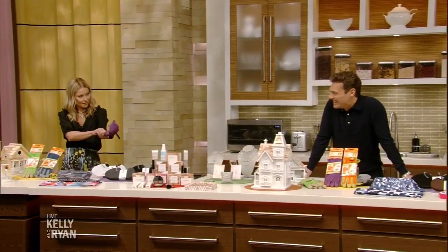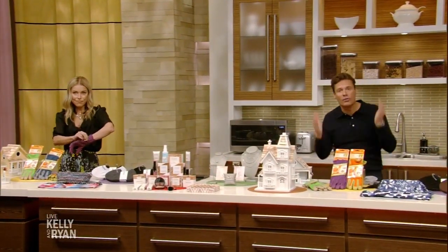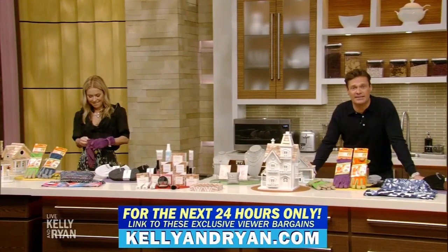For the next 24 hours, all of our bargains are at least 50% off, so watch your screen for pricing. Let's get shopping with Monica. Springing into summer with these bargains — yes, all for spring and summer, we've partnered with some great brands.